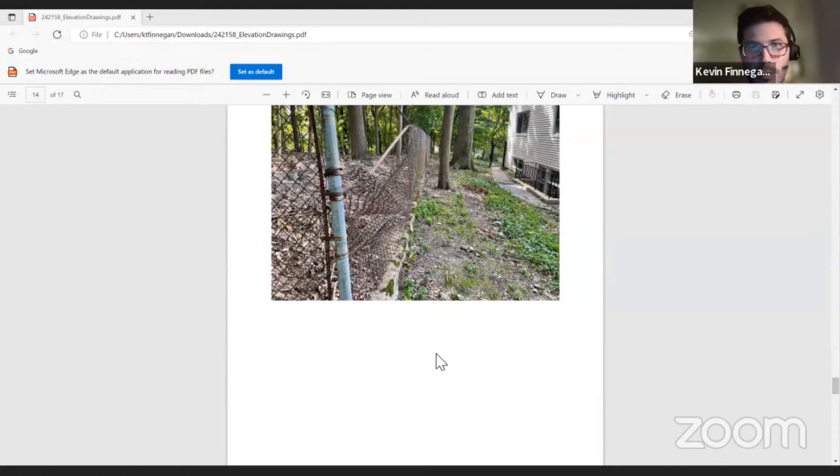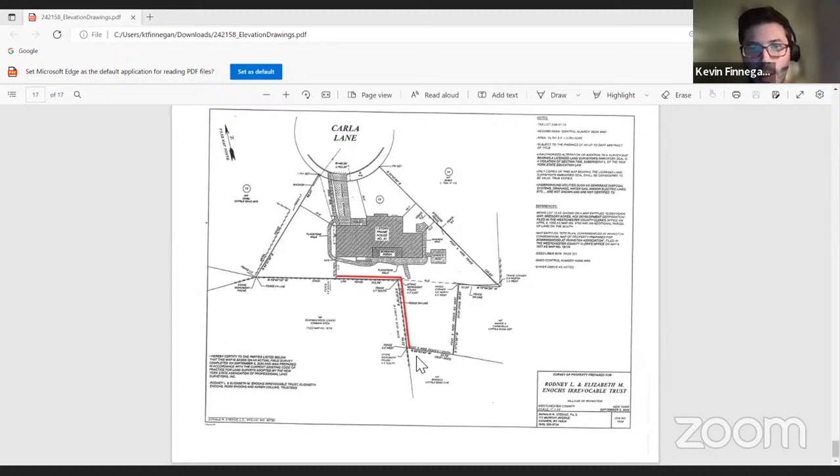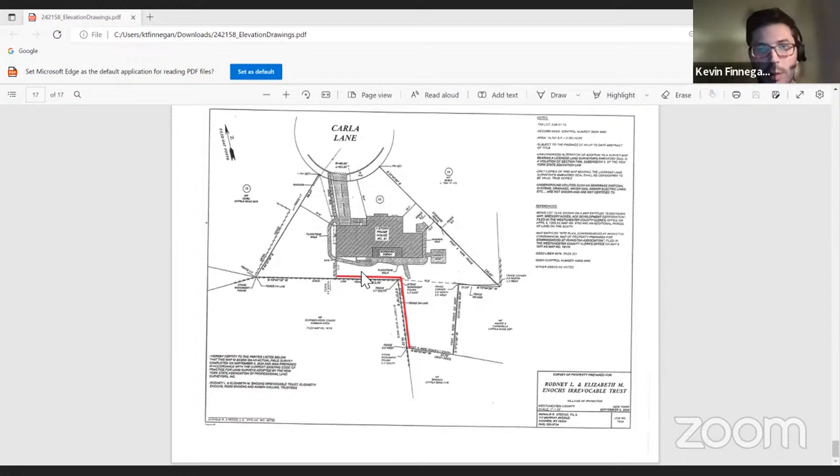Can you show us the back of the house again? What's going to happen with the chain link fence that's there now? I think that would remain. Is that your fence? It is not — it belongs to Downingwood. We had reached out to them about it but hadn't heard back. We were thinking it could potentially be repaired, but it seems it's been there a while, so we're proposing to cover it up on our side of the property just along these two lines.